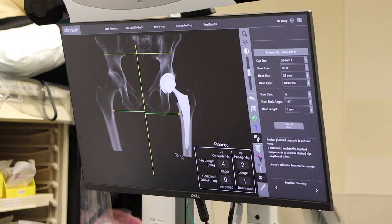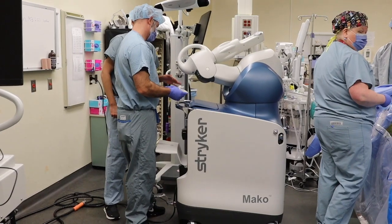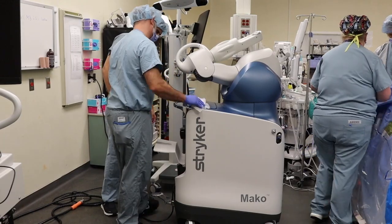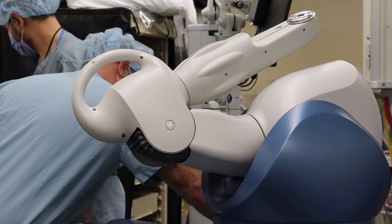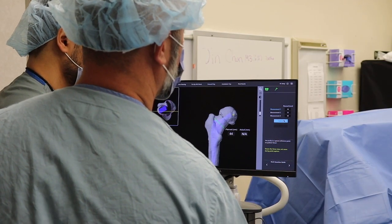It's a game-changer, the technology for the hip replacement using the Mako system. What it allows us to do is make our cuts during the surgery with laser precision. We're able to change the way we put our implants in based on a system that uses a CT scan to assess the patient's anatomy that's fed into a computer. And then we're able to use that information intraoperatively to put the components in the exact position within points of a millimeter.